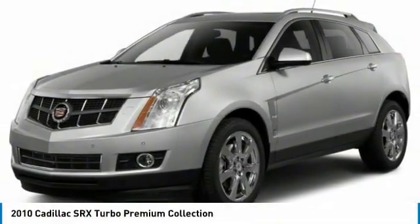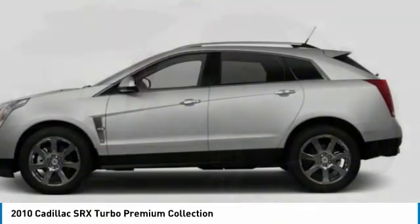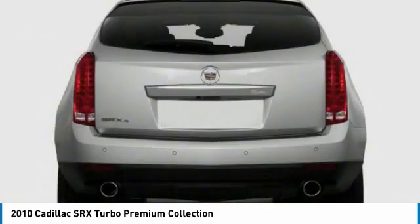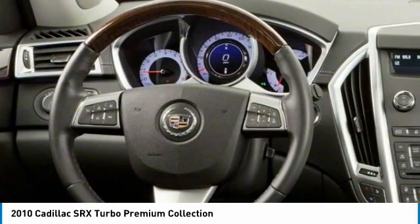Looking for the right vehicle? Check out the 2010 SRX. The Cadillac SRX is beautiful from every angle. For driving enthusiasts, there's track-tuned handling, advanced engine power, and the added confidence of available all-wheel drive.